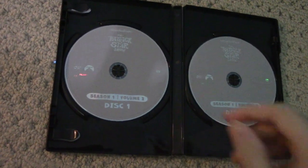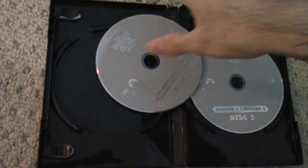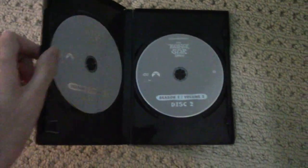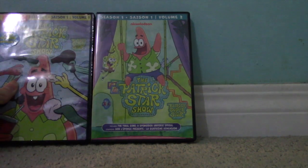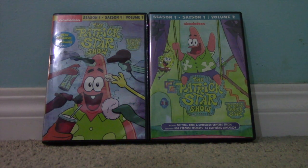I'm going to try and take one of these out of the case — oops, there you go. Along with the Volume 1 DVD, now I have the entire first season of The Patrick Star Show on DVD. That's going to be it for this unboxing video, so goodbye.